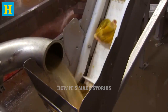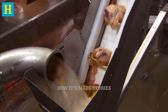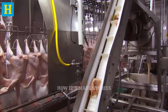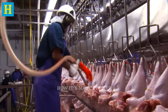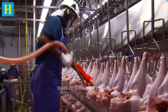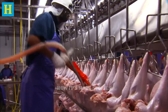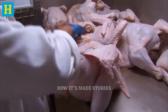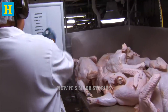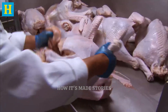Proper evisceration and inspection are essential to producing safe, high-quality turkey products. By implementing rigorous inspection protocols and using advanced technology, the processing plant ensures that every turkey meets strict quality standards. This stage ensures the meat is clean, safe, and ready for the next phase, preserving the integrity and safety of the final product for consumers.